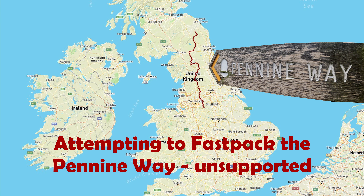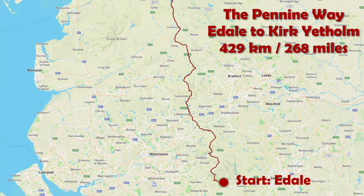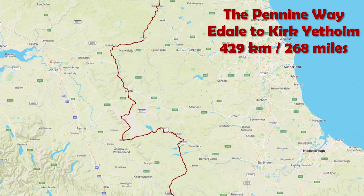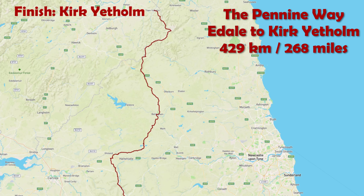The Pennine Way is a 429km long-distance footpath from Edale in Derbyshire along the backbone of England through three national parks, crossing the border with Scotland and finishing in Kirk Yetholm.